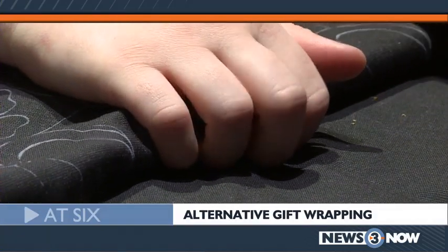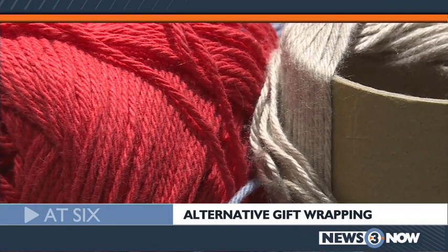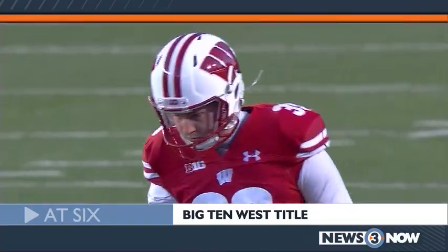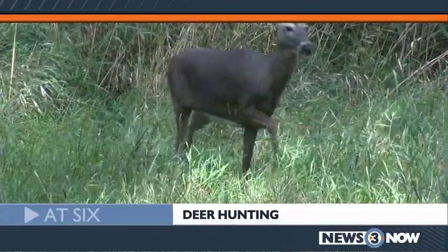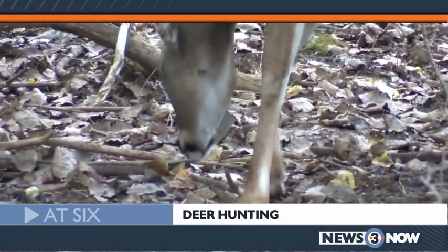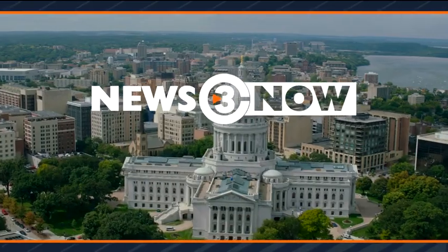Now, as Black Friday and the holiday season comes near, a creative way a local group is trying to be environmentally friendly. The Gophers and Badgers are set for a collision course next week, the latest on the Big Ten West race. Plus, it's the start of deer hunting season, and the DNR has one reminder you might not be thinking about. From the Channel3000.com Alert Center, this is News 3 Now at 6.